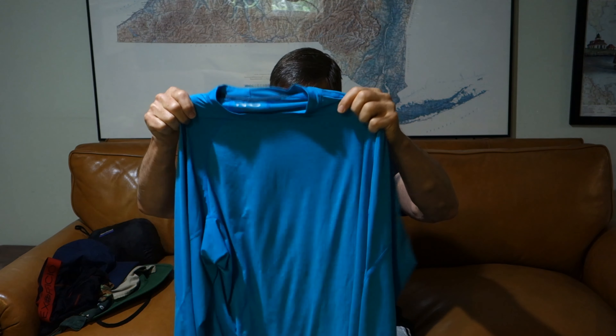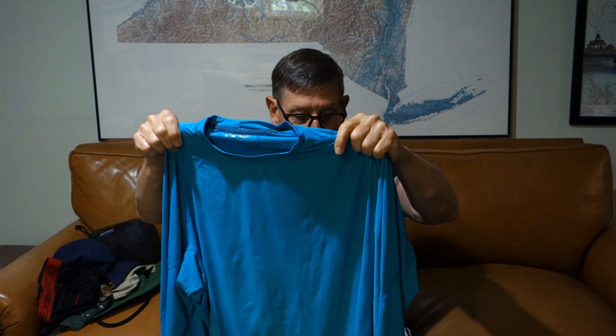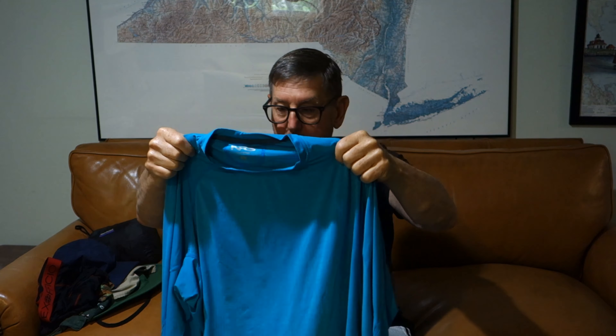Hi everyone. This is a video about the clothing that I wear on summer canoe camping trips in the Adirondacks.